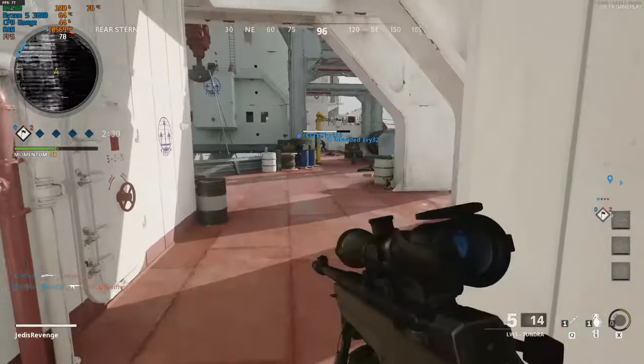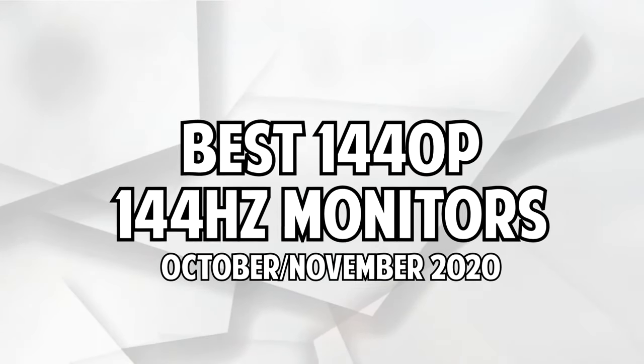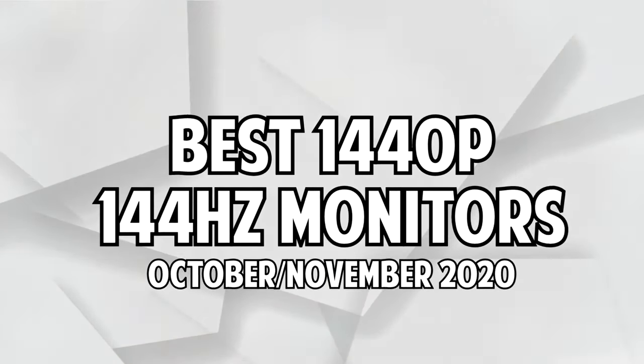Hey, what's up everybody? It's Rutech. Today, we'll be talking about the best 1440p 144Hz monitors that you can get yourself for $300 or less.